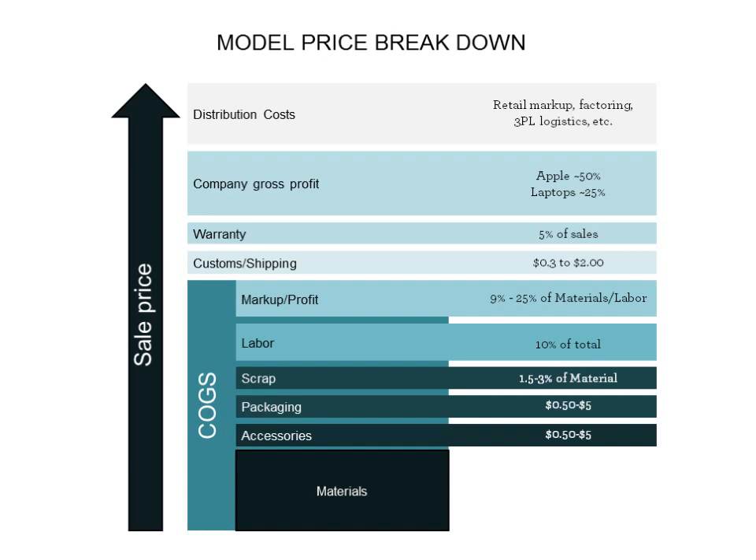What I've got on the next two slides is a quick price breakdown model. I've been focusing on COGS, which includes the materials, accessories, labor, profit, and markup from the factory. But layered on top of that — getting it all the way to the customer — are the distribution costs. If you're working with a channel like Best Buy or the Apple Store, they need to make money, so their gross profit has to be factored in. You also have to make money, so your GM has to be included, plus things like shipping costs, warranty, and insurance. The sale price should be quite a bit higher than the cost of goods sold, just to make sure it's a profitable business.